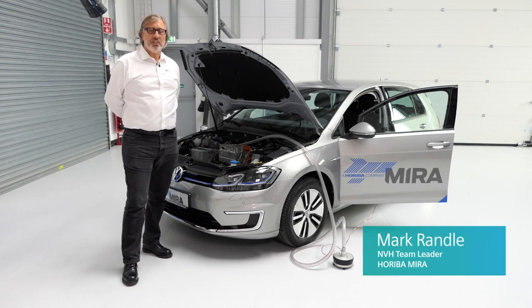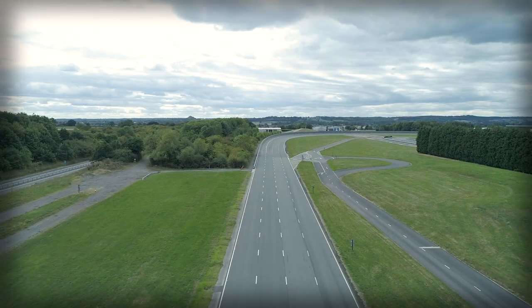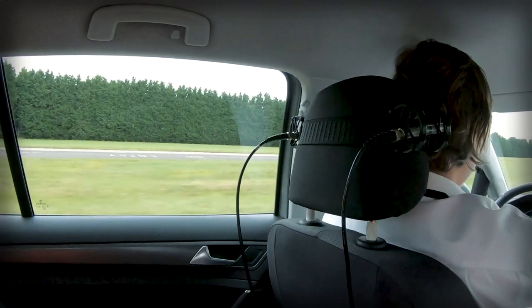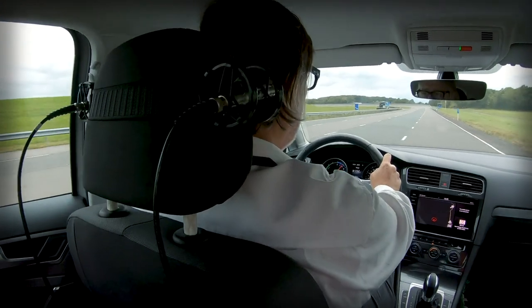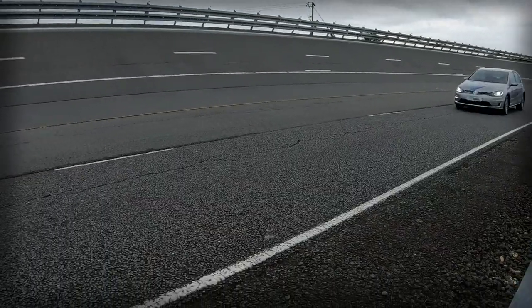Noise, vibration, and harshness is an important attribute in a vehicle, increasingly so these days, as customers expect a level of refinement in all vehicles now that maybe years ago you would only expect in the luxury end of the market.